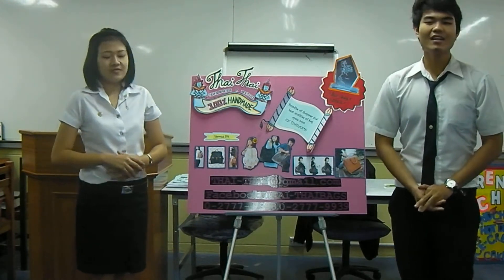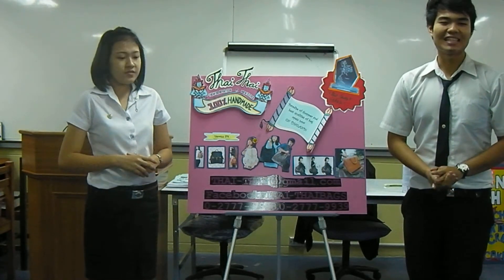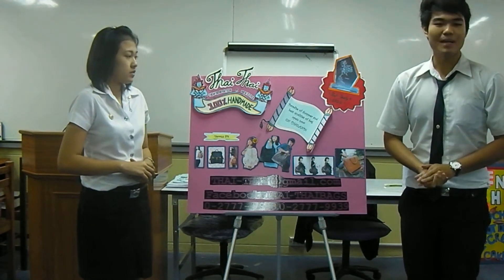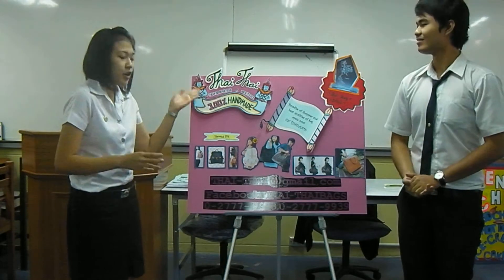If you buy a bag from other families or some companies, you will get a bag that just looks good. But for authority, we are confident our product is better. The bag is made from imitation leather — 100% handmade.